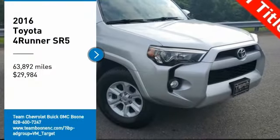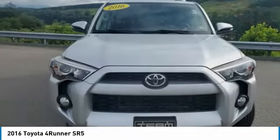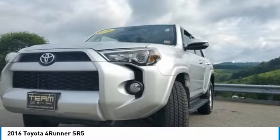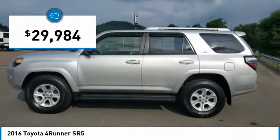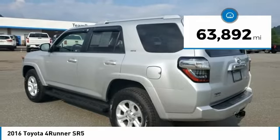Make a great choice today with the 2016 Forerunner. Forerunner durability is unbeatable. There are more Forerunners on the road today than any other midsize SUV, and it is priced below $30,000. This vehicle has less than 65,000 miles.